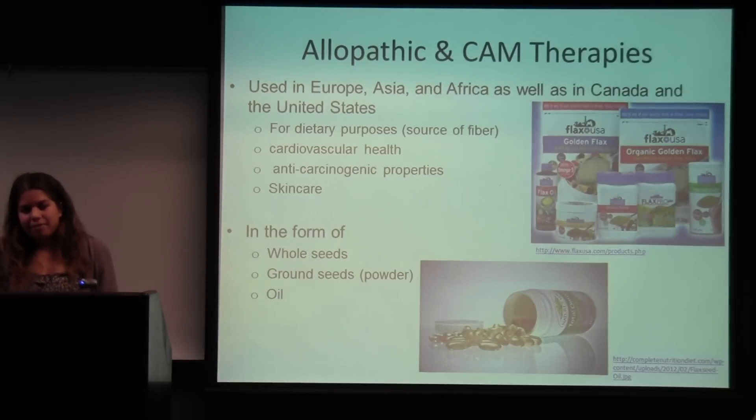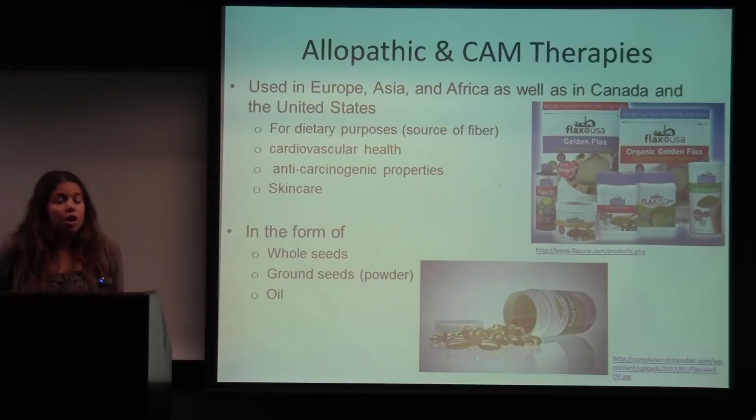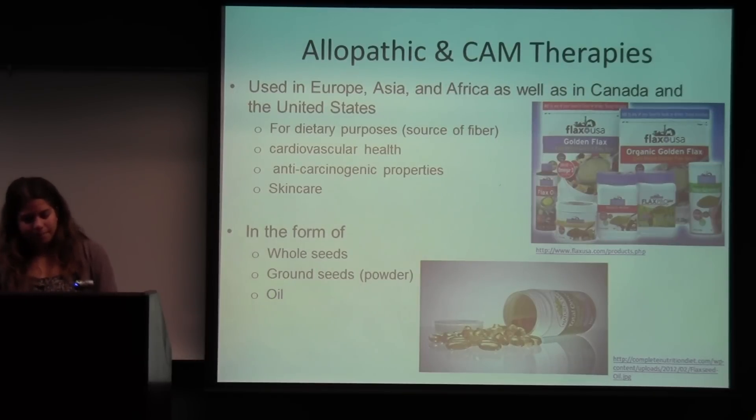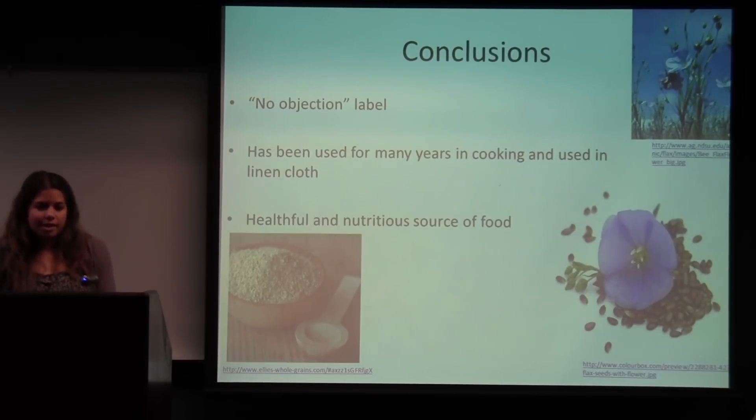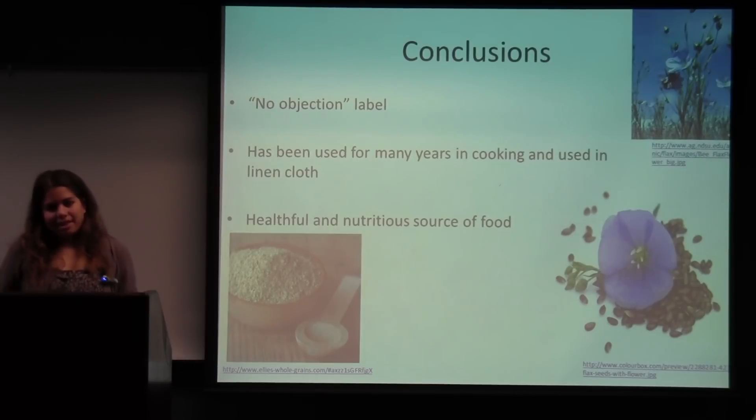There is also something called flaxseed gum, used as a mucilage. The gum is extracted from hot and cold water, mixed with ethanol, freeze-dried, and acid hydrolysis produces polysaccharides. This is useful in preserving bread, improving quality, and increasing bread volume. In conclusion, flax doesn't have the 'generally regarded as safe' label yet, but it does have the 'no objection' label, so many people view it as safe with minimal risk. It's been used for many years in food and in making linen cloth, and it's a healthful, nutritious source of food that's becoming more popular in the United States diet.